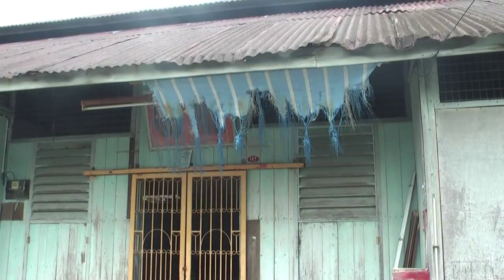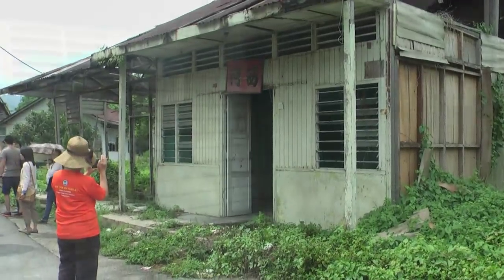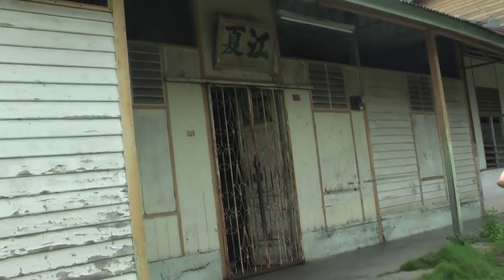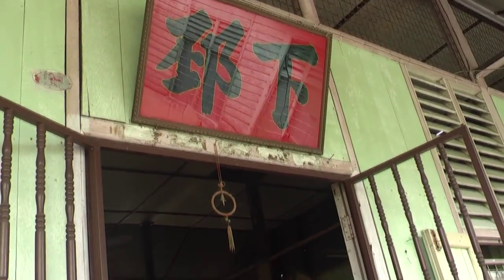Above each door is the surname of the family printed in large characters for all to see. Stepping into the homes of Kampung Haka is like stepping back in time.